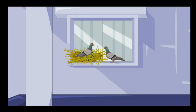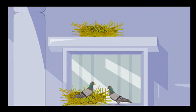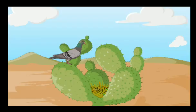They were sitting on the ledge of the window, for they had built their nest there. These commonly found birds build nests on ledges of windows and parapets of buildings. They even make nests among the thorns of cactus and hedges. Their nests are not very neat.